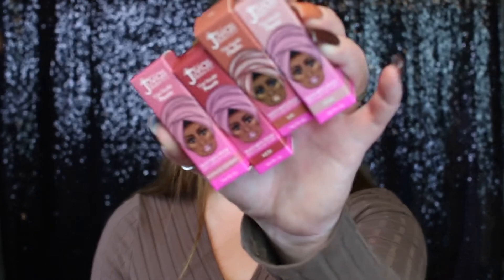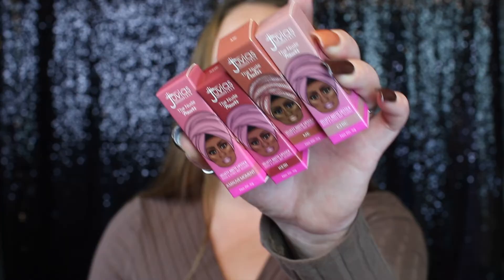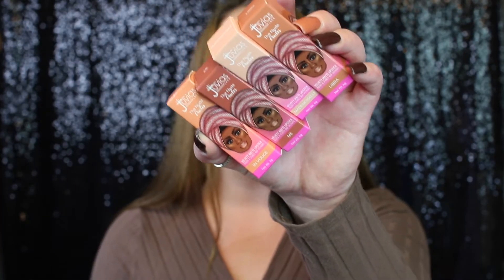I actually got all these lipsticks last week, but when they sent them the first time they sent two of the same shades and missed one. So I reached out to them and they were kind enough to send me the missing shade. These four are the mauves, then we have the peaches, and then we have the chocolates.